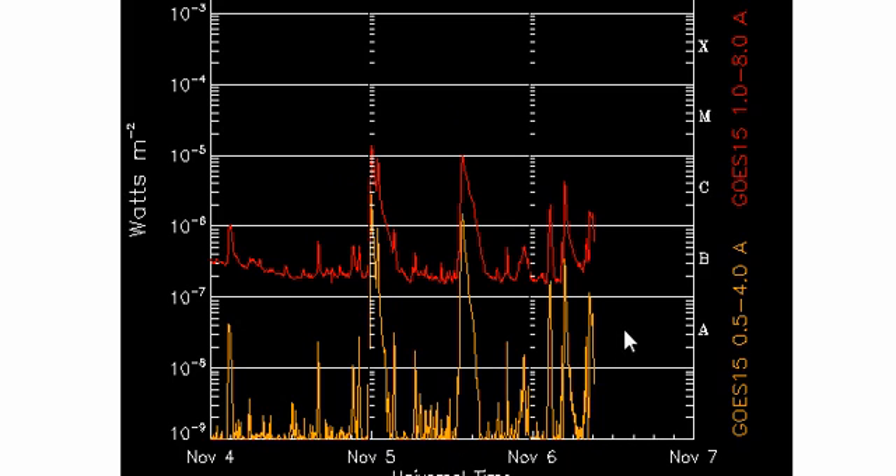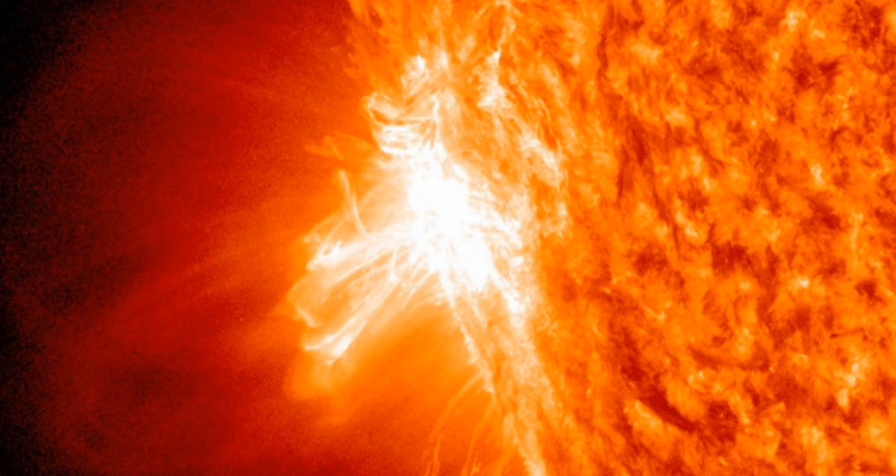We are also still seeing X-ray activity, and we could be receiving a ramping up in X-ray activity during the next two or three days when sunspot 11121 moves more earth-facing. Here is the latest image from spaceweather.com, and we can see this is a pretty large feature that is producing a fair amount of activity.